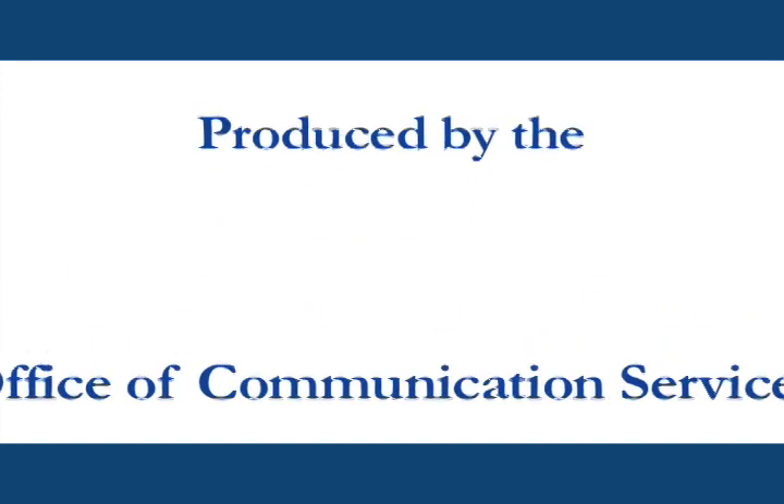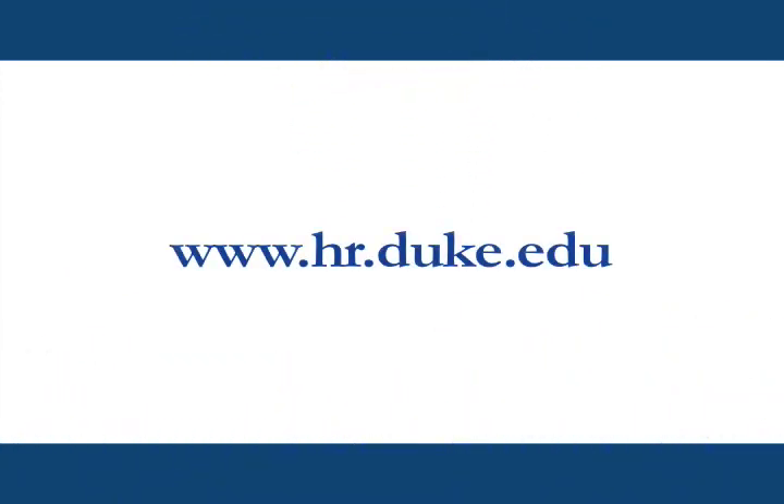Produced by the Office of Communication Services, online at hr.duke.edu.